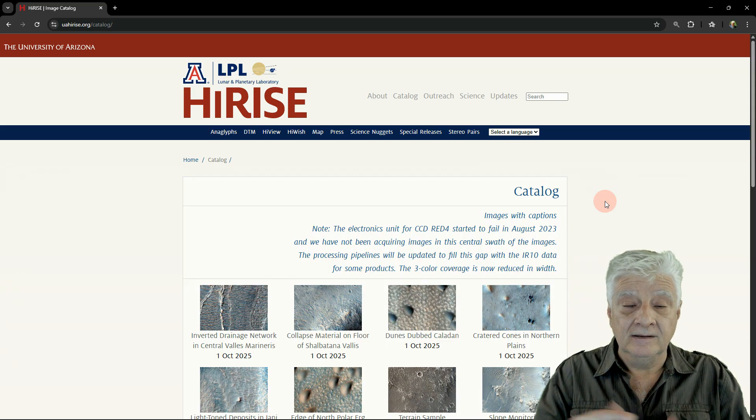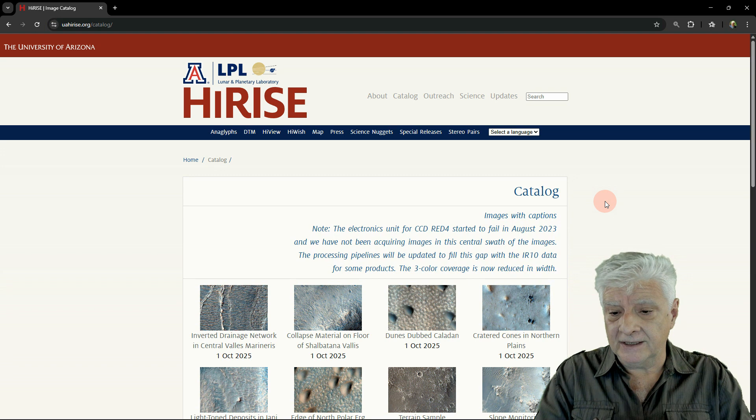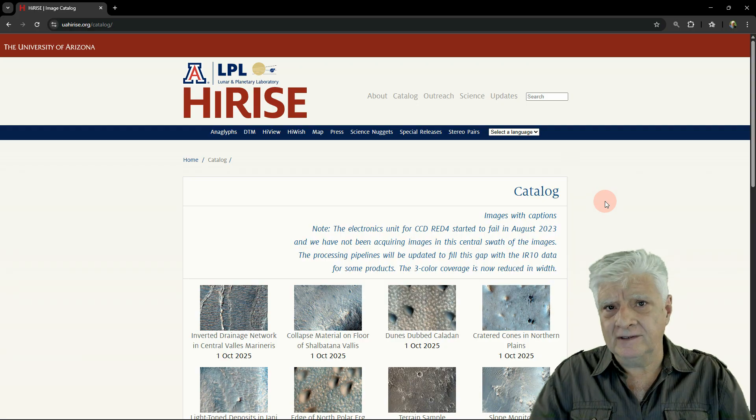So as you've seen, something else was photographed as 3i Atlas was passing Mars — and lots of them as well. Could these be smaller objects accompanying the larger one? Or could they be probes deployed to the planet? I'll be keeping a close eye on this website and the Arrival and Perseverance websites, and as I find more information I'll present that to you here on my YouTube channel. Let's have a look at that sequence in color and black and white one more time.